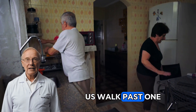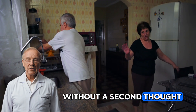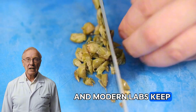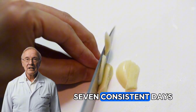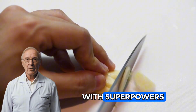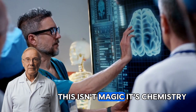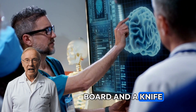Every day, most of us walk past one of the simplest, strongest health helpers in the kitchen without a second thought. That papery little bulb has powered folk medicine for centuries, and modern labs keep finding reasons why. If you give garlic seven consistent days, prepared the right way, you won't wake up with superpowers, but you may notice calmer numbers, steadier energy, and little wins that add up. This isn't magic — it's chemistry you can set in motion with a cutting board and a knife.